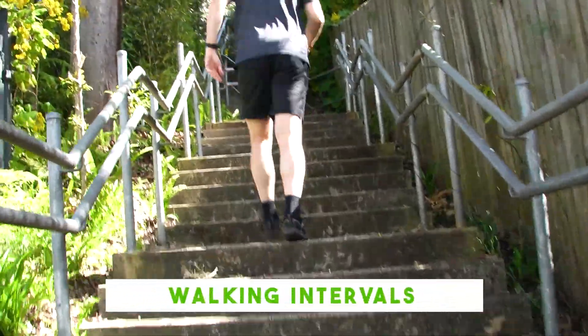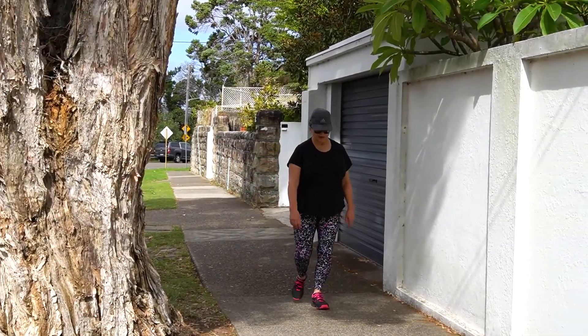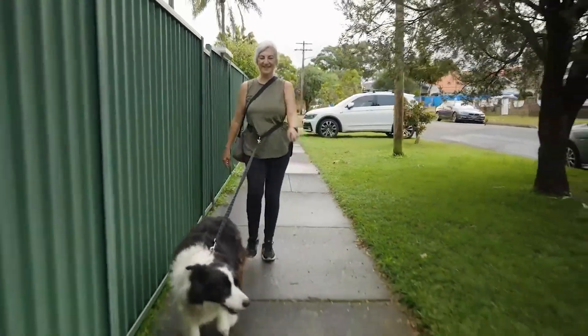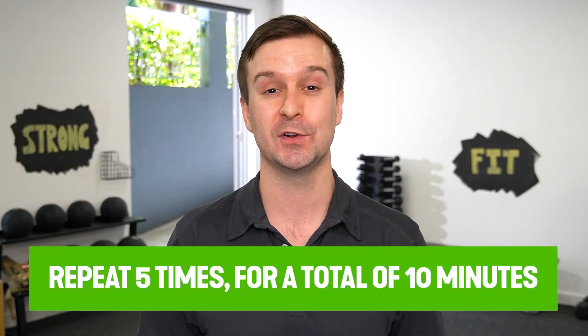A simple walking interval workout could go something like this: start with one minute of regular, easy pace walking and then go into one minute of hard, intense power walking. You could repeat that cycle five times for a total of a 10 minute workout. And that is a nice, easy place to start.